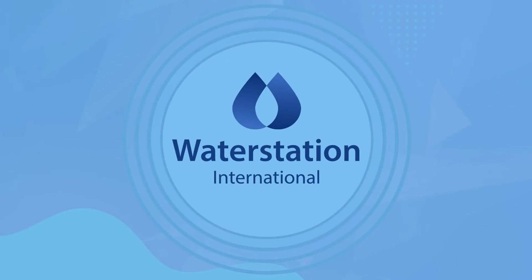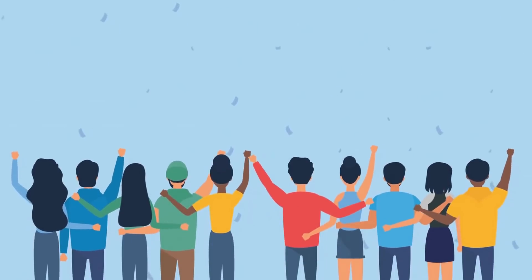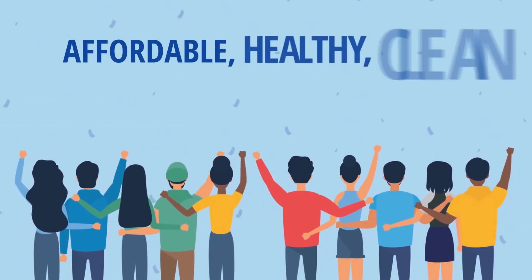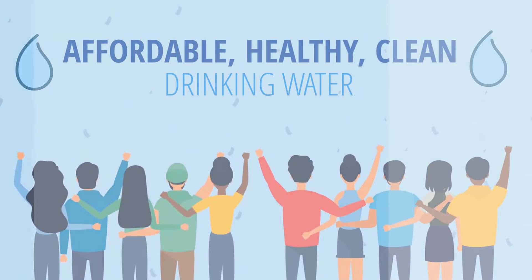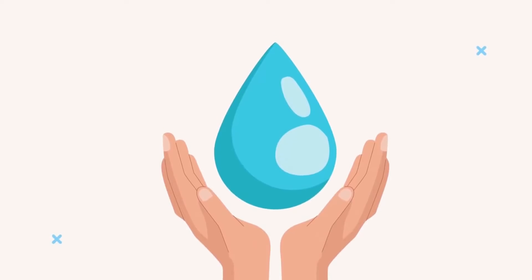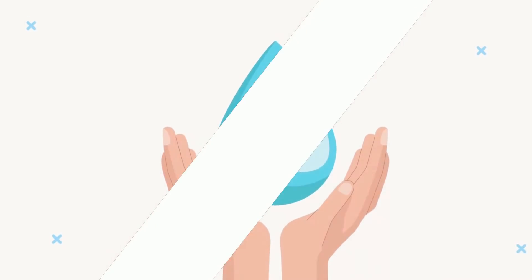At Water Station International, all hope is not lost, and our mission is simple. We want to provide every person on this planet with access to affordable, healthy, clean drinking water. This problem has existed for centuries, and now we've finally found a way to solve it by doing three things: leveraging cutting-edge technology, enabling quality through remote monitoring, and ensuring sustainability with solar power-enabled operation.